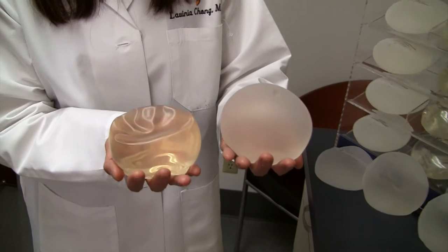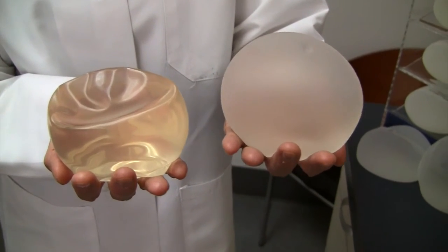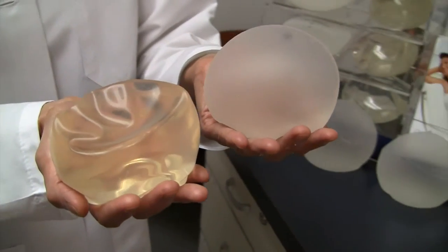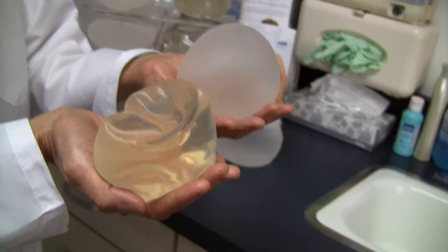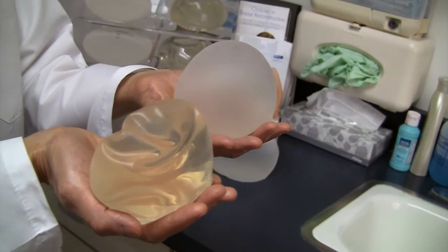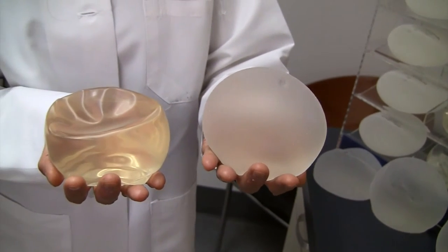Here I am holding a smooth high profile silicone gel and the Gummy Bear Gel upright and you can see an obvious difference. This position simulates what happens in real life as the smooth gel on the left settles in a lower position, and the Gummy Bear Gel on the right provides upper pole fullness and no wrinkling.